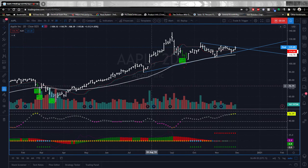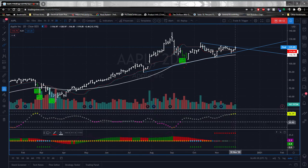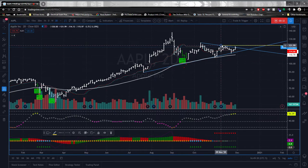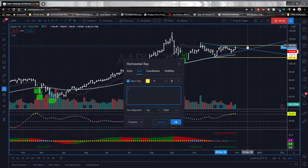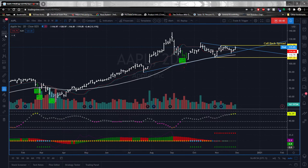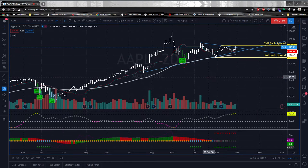Good evening everyone, this is UCS Gears. I want to show you a new setup in Apple — we have a really tight squeeze and we have energy on my Ready Set Go indicator showing that it's coiled up and ready to explode into what might be a potential intraday breakout. I want to take a slice of this tomorrow when the market opens. I'm going to draw a couple of lines here. The way I'd want to trade this is by taking a call back spread, or a put back spread if it breaks out on the other side.